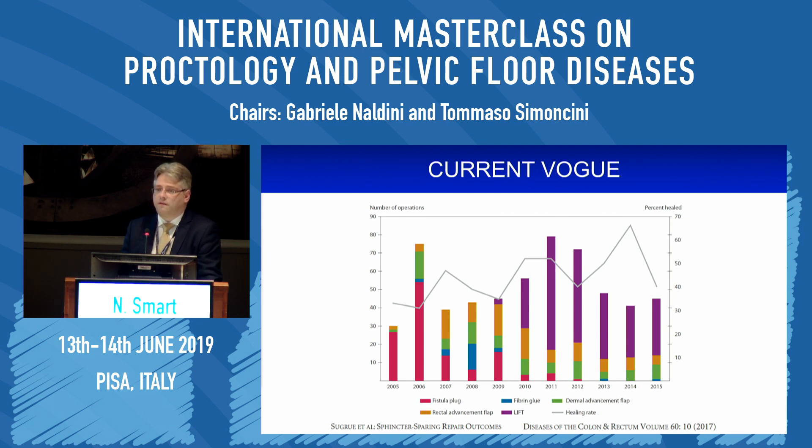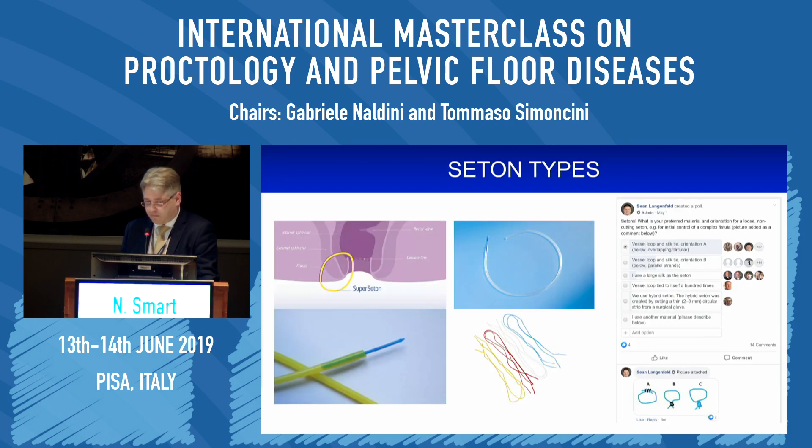The current vogue for fistula treatment shows that surgeons and patients opt for techniques which preserve sphincter anatomy and function. Of the Seton types available, non-absorbable sutures are used — as is the preference at St. Mark's — but the majority of people seem to use vessel loops. The problem with vessel loops is how to tie them together; a social media poll showed many different ways of doing so, all of which patients dislike, all of which cause pain when they rotate, and this is why many people prefer not to use them. Newer, thinner, more comfortable options are now available on the market.